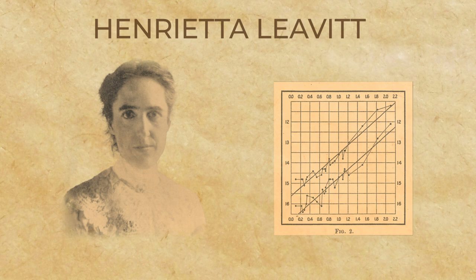So stay tuned — we're adding more astronomy videos on our website, Socratica.com.